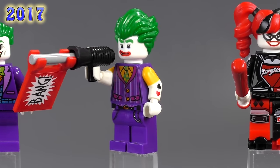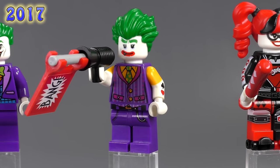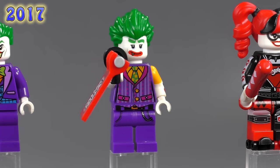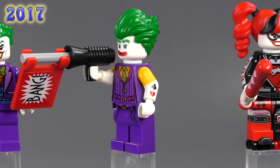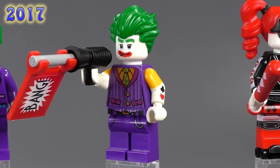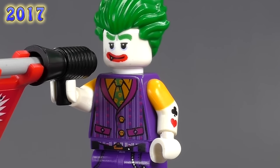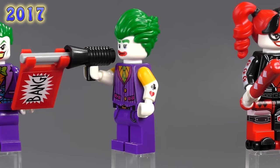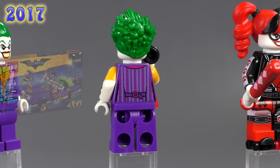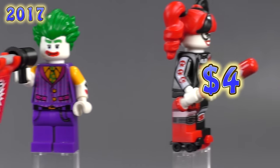Now we're in 2017 with the first Joker from the LEGO Batman Movie. His face expression is completely different — he's got a little fang tooth — and he still comes with the bang gun. Totally different prints all around: vest, sleeve arm prints, everything. He's got a totally different hairpiece too. He came out in the Notorious Lowrider set and sells for four dollars. Personally I think this version actually looks pretty good.